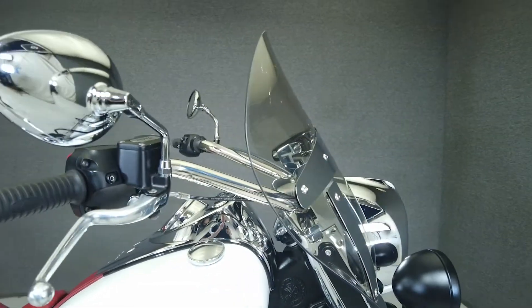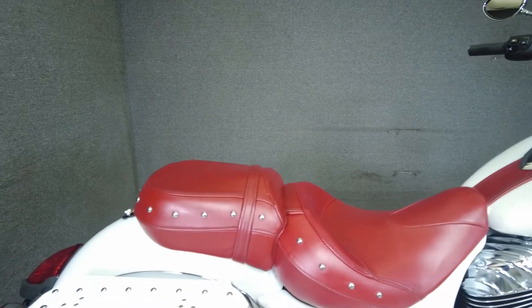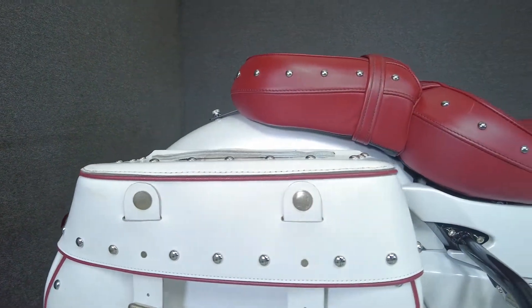It's been upgraded with a windshield, passing lamps, saddlebags, an upgraded seat, Indian air cleaner, and an upgraded muffler. It comes equipped with cruise control and ABS.